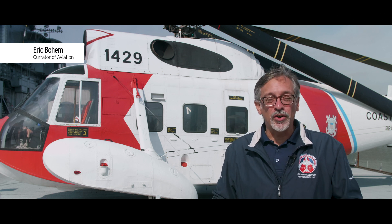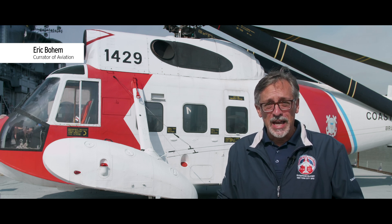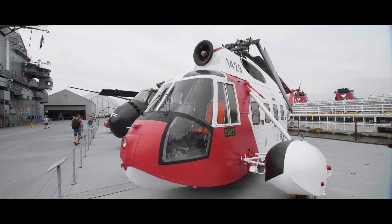Hi, I'm Eric Boehm, Curator of Aviation here at the Intrepid Sea, Air and Space Museum, and today we're going to take a look at one of the most amazing helicopters in our collection, the Sikorsky HH-52 of the United States Coast Guard.